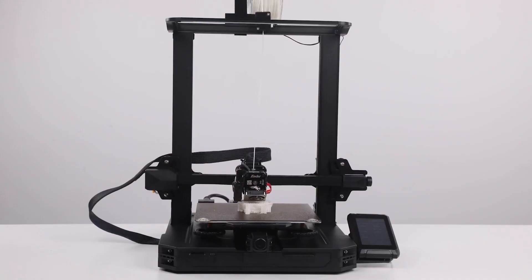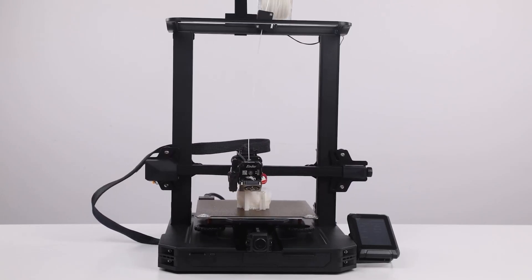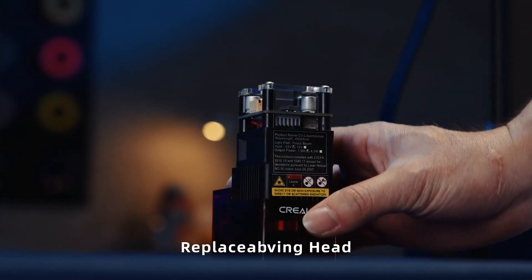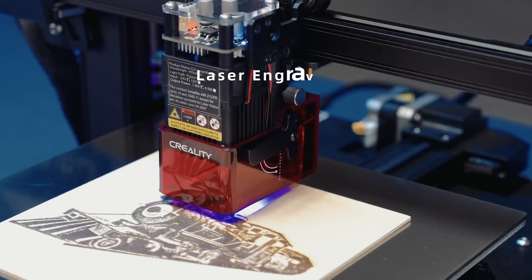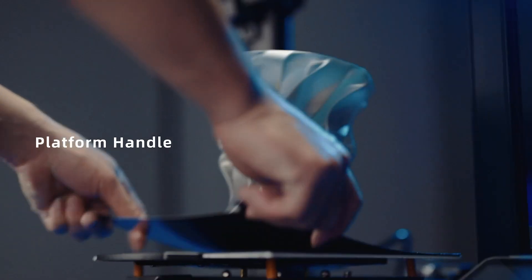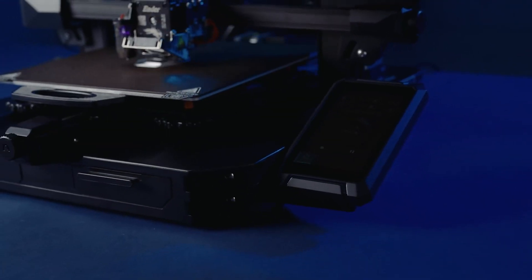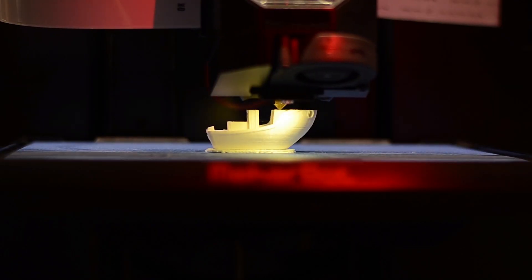We put the S1 Pro to the test printing intricate models like a toy dolphin, a vase, and a meowing cat. The results were outstanding — prints were sharp with fine lines and little to no stringing. The S1 Pro also excelled with TPU and PETG filaments. We even printed a potted plant with green TPU that looks so realistic we almost watered it. If you want a 3D printer that's as impressive as it is reliable, look no further than the Ender 3 S1 Pro.